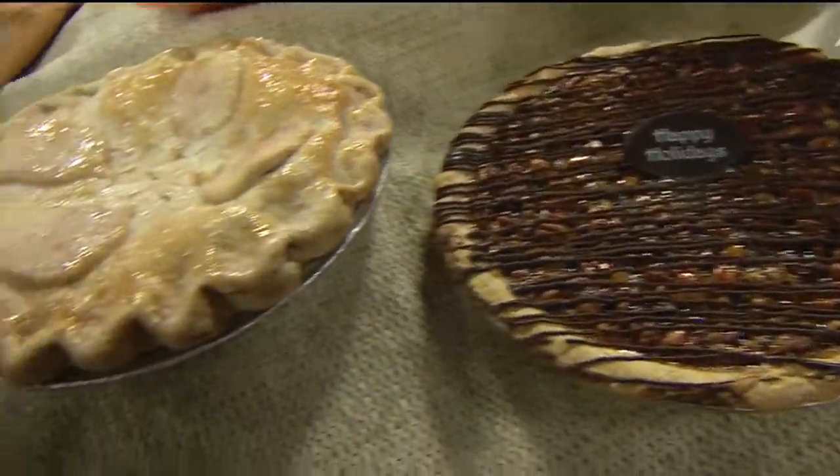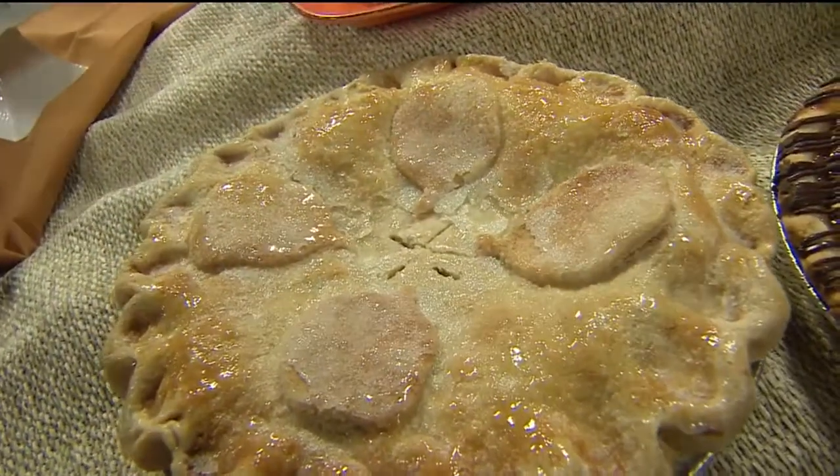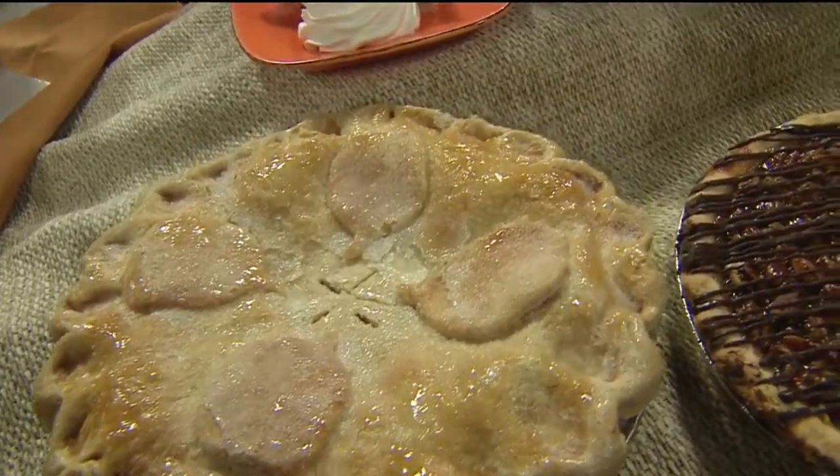This one is a special pie — this one is handmade. Everything on this is all natural ingredients. Just clean apples, sugar, cinnamon — you name it. And it's all rolled.